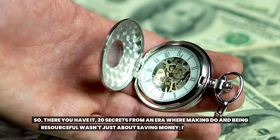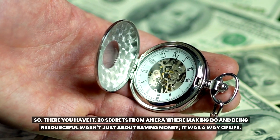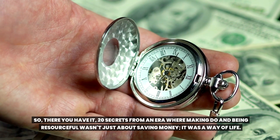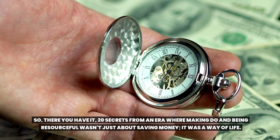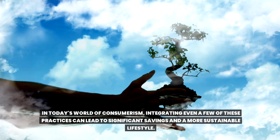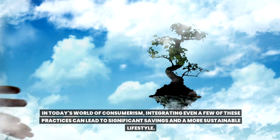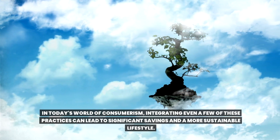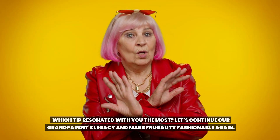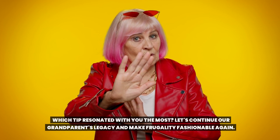So, there you have it — 20 secrets from an era where making do and being resourceful wasn't just about saving money, it was a way of life. In today's world of consumerism, integrating even a few of these practices can lead to significant savings and a more sustainable lifestyle. Which tip resonated with you the most? Let's continue our grandparents' legacy and make frugality fashionable again.